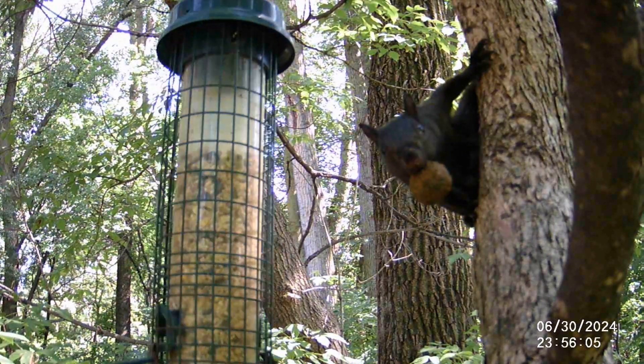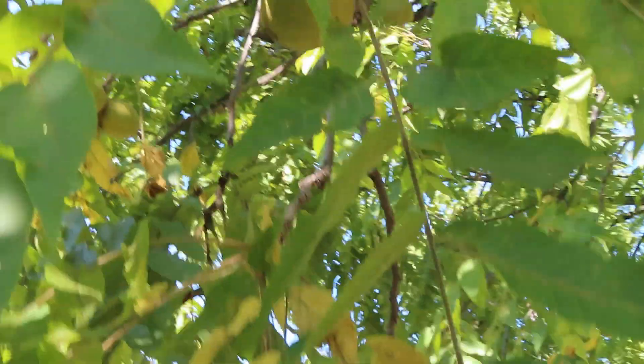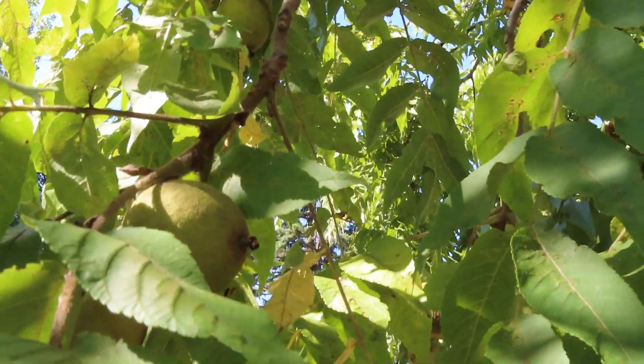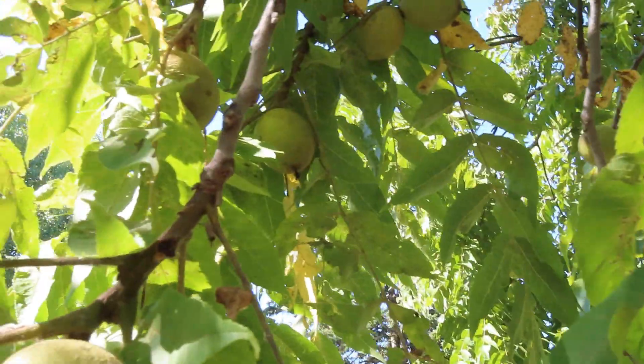They're one of squirrels' favorite foods, even when they can find other food easily. Red or gray squirrels will climb up into the trees where they can locate the butternuts or the walnuts, and then they clip them from the branch, and then they're going to either eat it right then, or they're going to hide it.